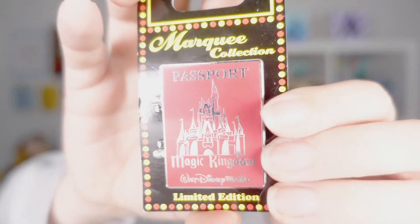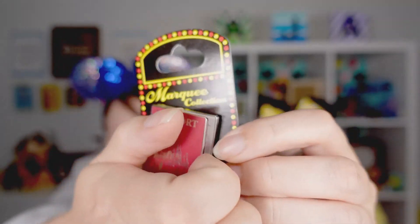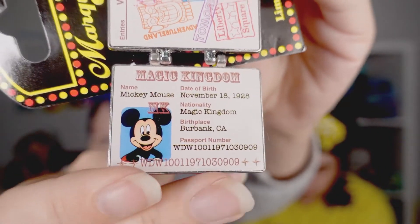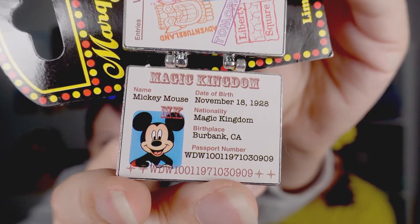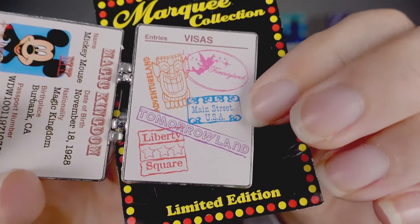Last on that board is Mickey's PhilharMagic, limited edition of 1,500 — Alyssa enjoys it. These last few pins are not exactly attraction pins but they fit the mold for us. They're from 2009 with an edition size of 2,000 and they are the Marquee Collection Passport pins. They open up to reveal a passport for particular characters.